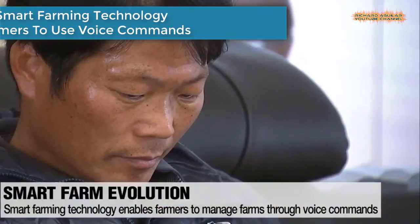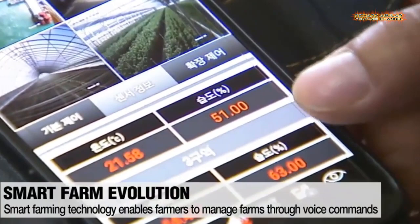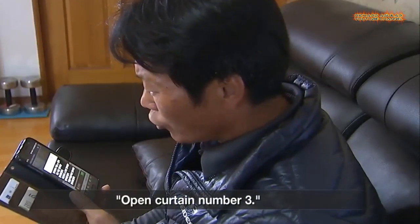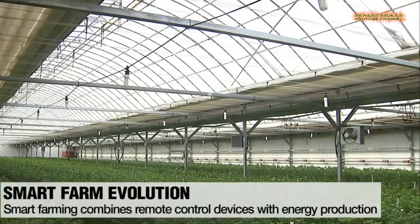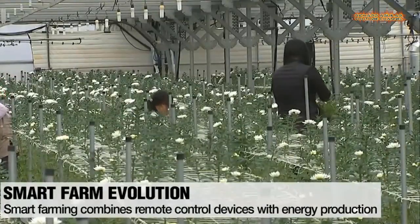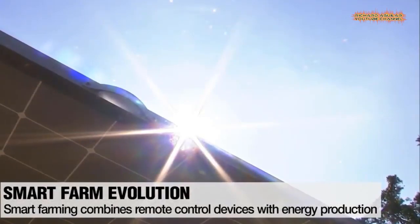Number 6 is New Smart Farming Technology That Enables Farmers to Use Voice Commands. Smart farm technology was designed to help farmers, but smartphone-based systems are difficult for older people. Korean researchers have developed a new system that's operated through voice commands. Many farms are interested in smart farming, but older farmers have been hesitant because some systems are difficult to operate. Another recently developed smart farm technology utilizes movable solar panels — the system produces electricity using solar panels and manages crops through remote devices.